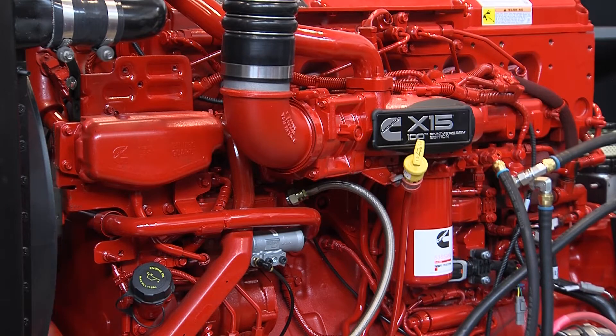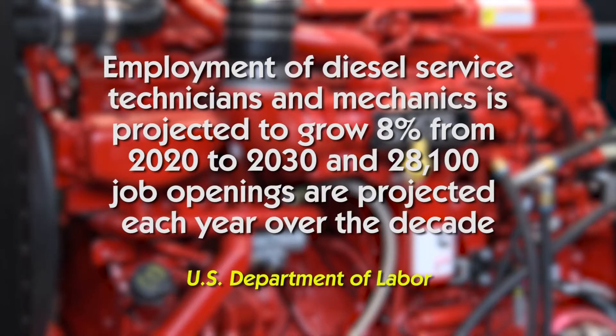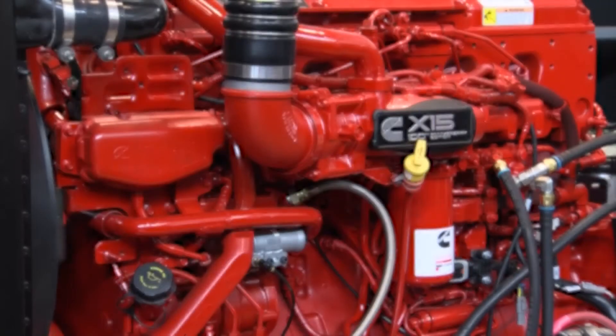According to the United States Department of Labor, employment of diesel service technicians and mechanics is projected to grow eight percent from 2020 to 2030, and 28,100 job openings are projected each year on average over the decade.